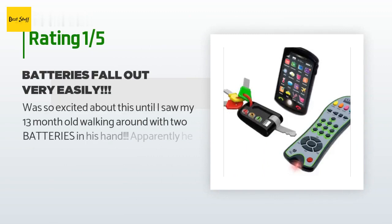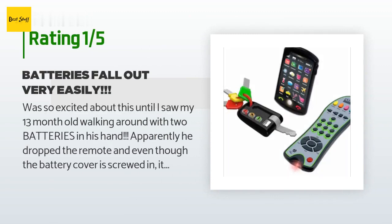An unhappy customer said: "Was so excited about this until I saw my 13-month-old walking around with two batteries in his hand. Apparently he dropped the remote and even though the battery cover is screwed in, it's not screwed very well because it popped right off — and I hadn't messed with it at all since the product came with batteries already installed. We've only had these for a few days and he didn't even drop it that much before the back came off. So glad I caught him with the batteries before he could have potentially swallowed them. Do not buy! Not worth endangering your child's life."